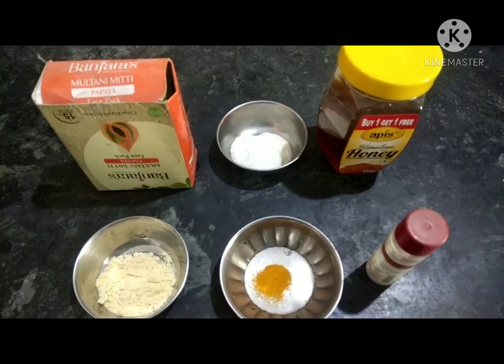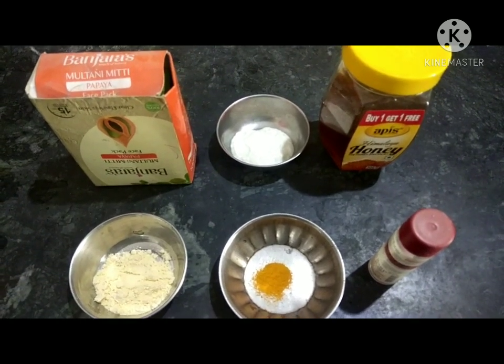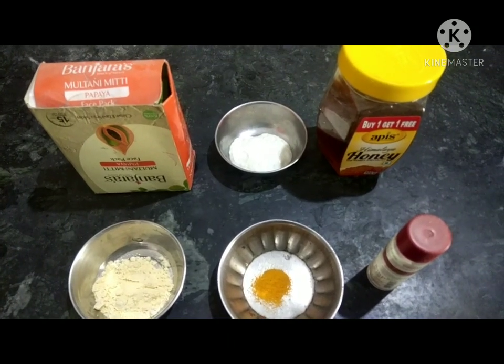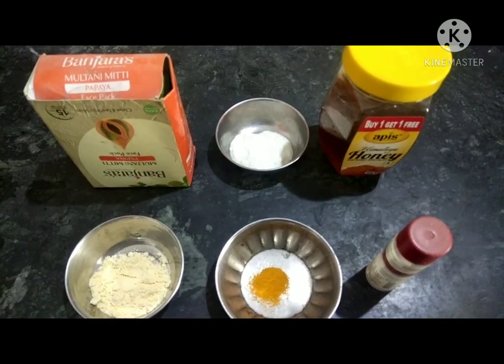Hi friends, welcome to my channel Kavitai Roju, the simple and healthy kitchen. Please share and subscribe to my channel and press the bell icon. Today I am showing you a best face pack for everyone — it's a great face pack for those who are 50 years old but want to look like a 25-year-old girl.